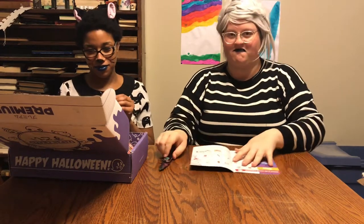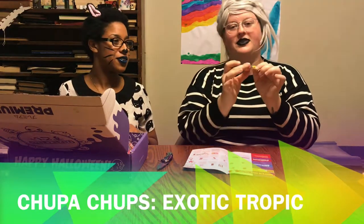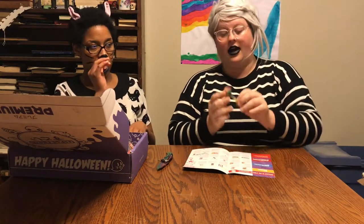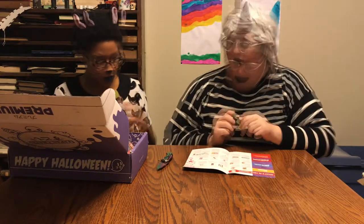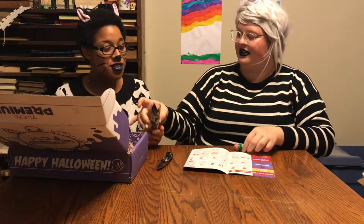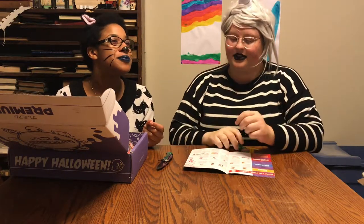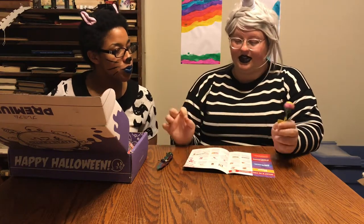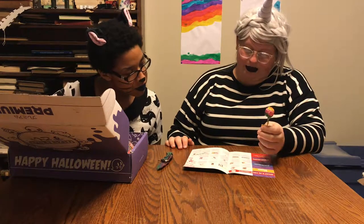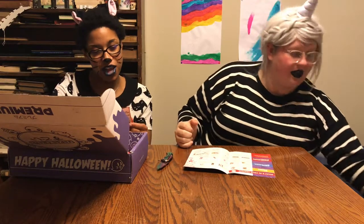My favorite thing ever — Chupa Chups! These are my favorite suckers. They have creamy ones: chocolate and cream, strawberries and cream, and orange and cream. This one is exotic tropic. Yeah, it's a bit redundant to say 'exotic tropic,' but it's banana, strawberry, pineapple, and coconut flavors. I'll try it later — I'm sure it's delicious.